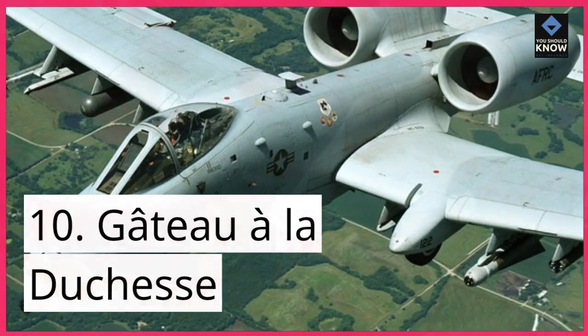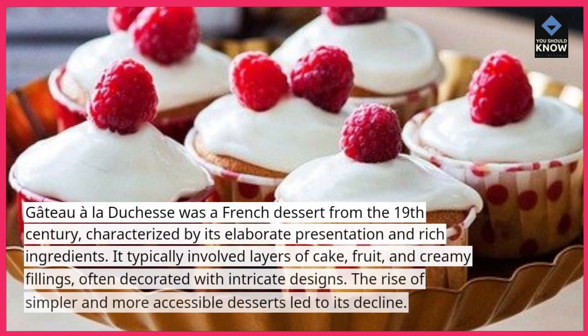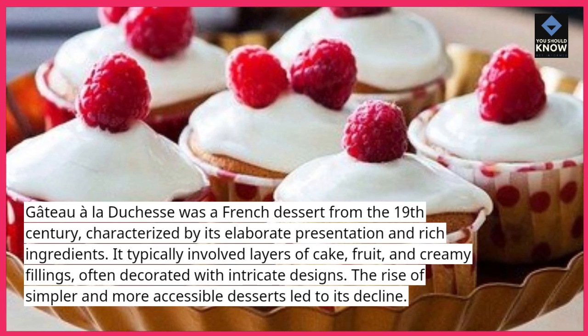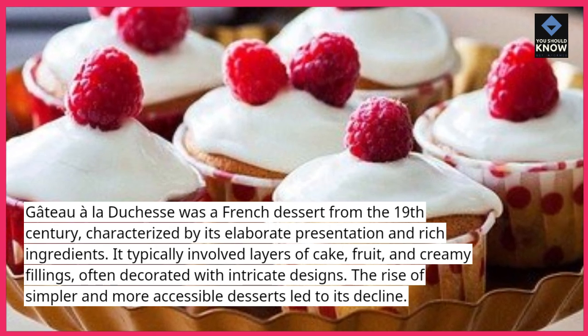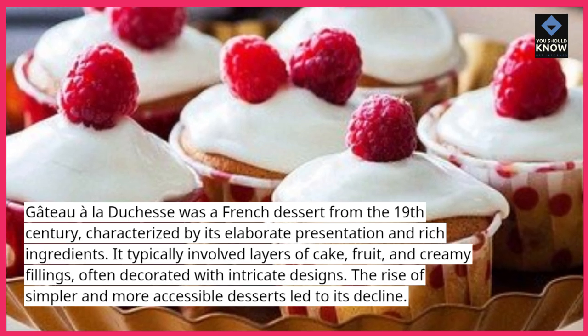10. Gâteau à la Duchesse. Gâteau à la Duchesse was a French dessert from the 19th century, characterized by its elaborate presentation and rich ingredients. It typically involved layers of cake, fruit, and creamy fillings, often decorated with intricate designs. The rise of simpler and more accessible desserts led to its decline.